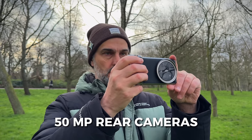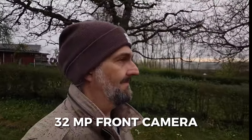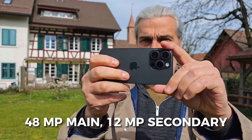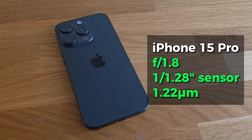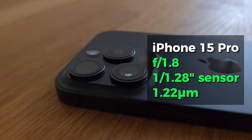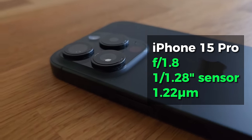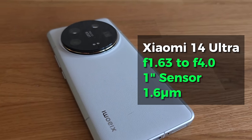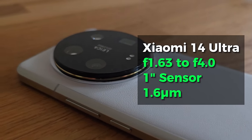All four of the Xiaomi 14 Ultra's rear cameras are 50 megapixel, complemented by a 32 megapixel front selfie camera. The iPhone 15 Pro has a 48 megapixel wide camera, while all the rest are 12 megapixel. The iPhone 15 Pro main camera is a 24mm equivalent with a large f/1.8 aperture and a 1/1.28-inch sensor using 1.22 micrometer pixels. Meanwhile, the 14 Ultra has an f/1.63 to f/4.0 variable aperture, as well as a bigger 1-inch sensor which uses bigger 1.6 micrometer pixels.